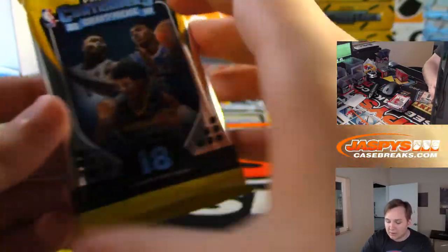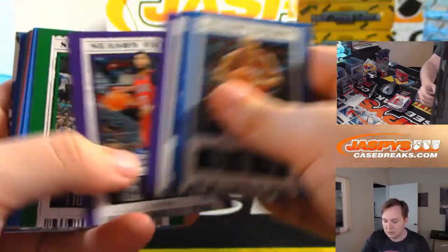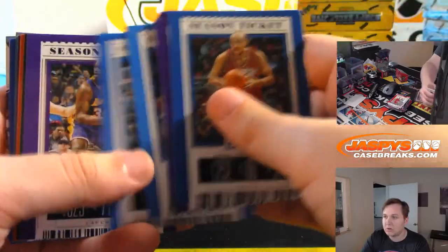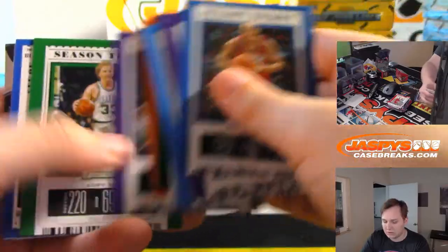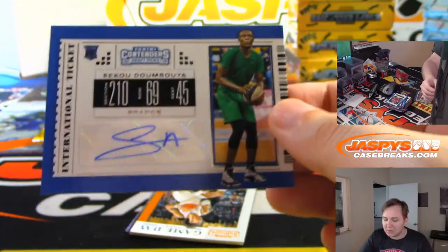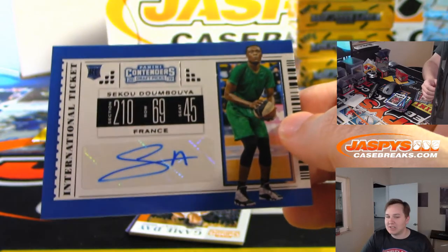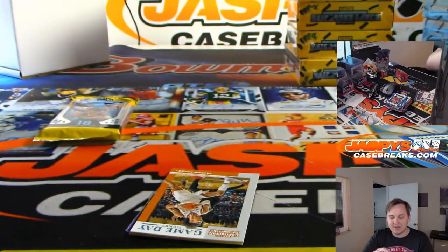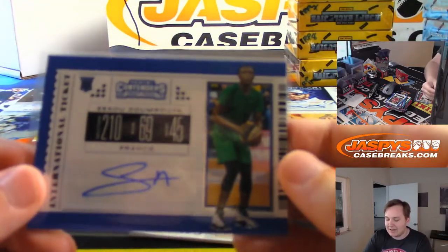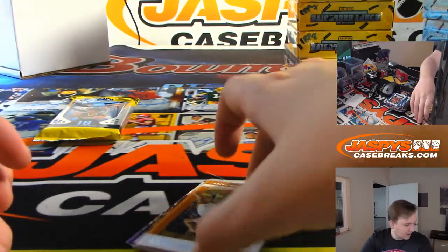Next one — pack 2. It is Sekou Doumbouya from France. That's a tough one to pronounce. International ticket there. Nice.